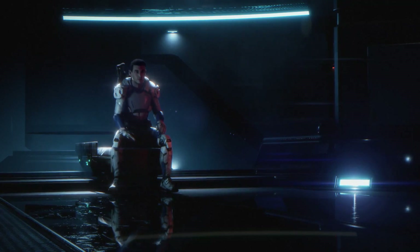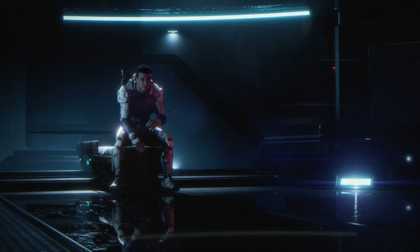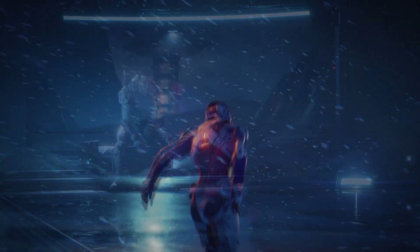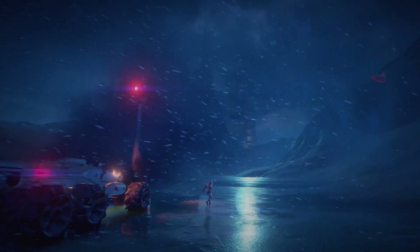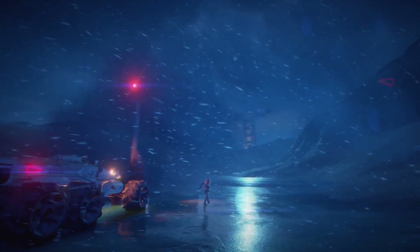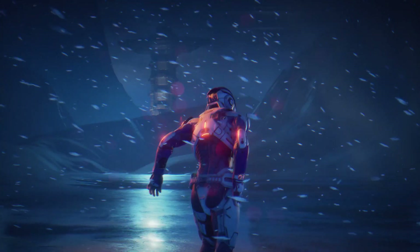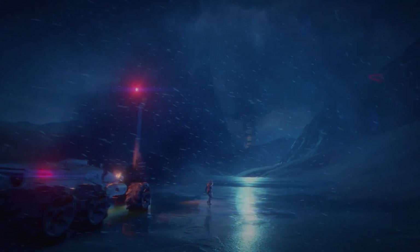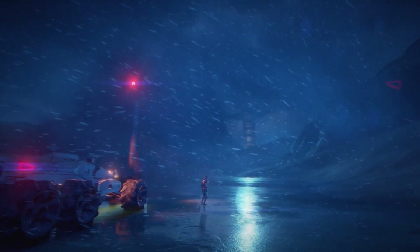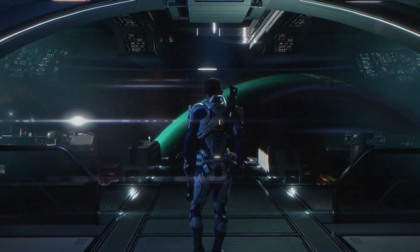Next we see Ryder sitting again, but I don't think it's the same area from earlier as the lighting is much darker — could be a similar room but in a different location. Then we see an injured and limping Ryder walking away from a flaming Nomad in the middle of a blizzard. Per Game Informer coverage, if the Nomad is damaged enough it can explode, possibly killing you, and you'll have to continue traveling on foot. There's a glowing red object and a tower off in the distance.